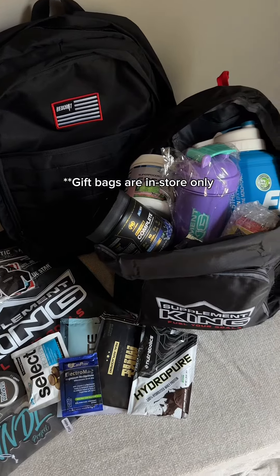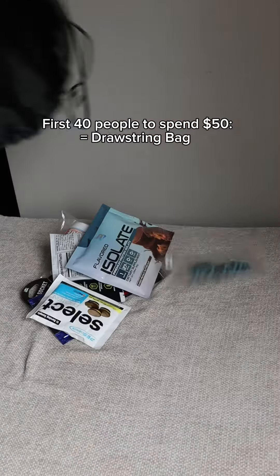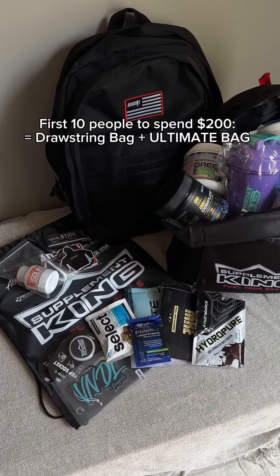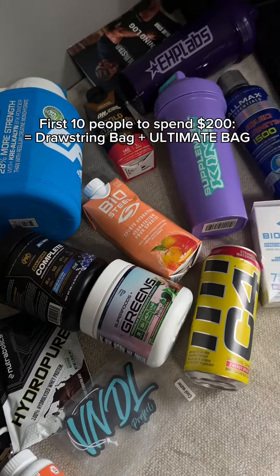These gift bags are amazing. There are two gift bags that you can win. If you are one of the very first 40 people to spend $50, you can win this drawstring bag. If you are one of the very first 10 people to spend $200, you're going to get both the drawstring bag and the ultimate bag.